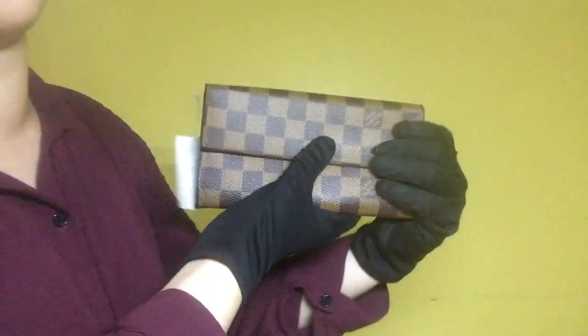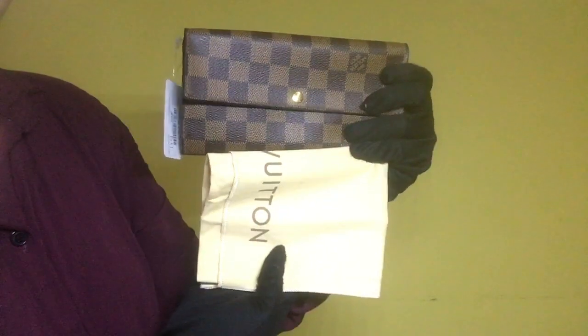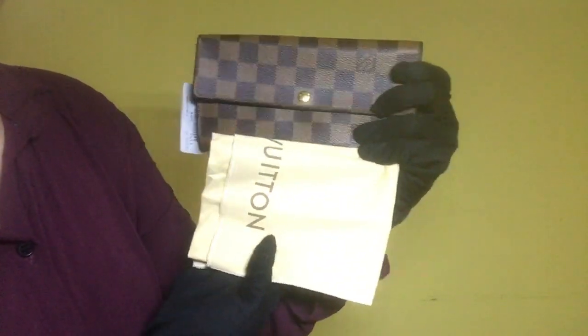Again, this is the Louis Vuitton Zara wallet and the inclusion is its dust bag, model N61734, date code CA1026, rank AB.